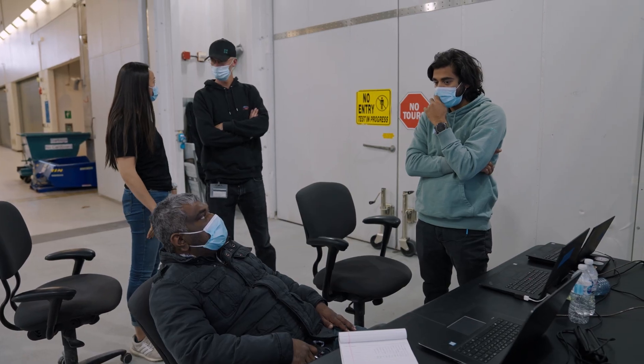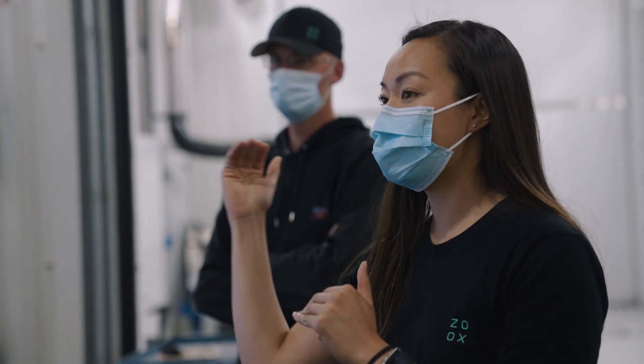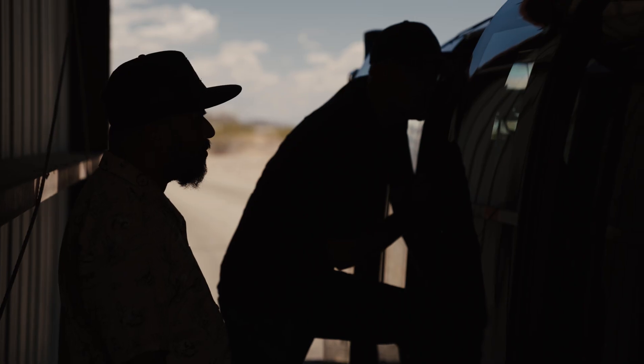Before we go to any test, we actually define a whole bunch of parameters that we're looking for. So for a test to be successful, all those different identified parameters have to meet their expected value. That's a big part of our trip planning so that we're not just collecting data and then figuring out what to do afterwards.